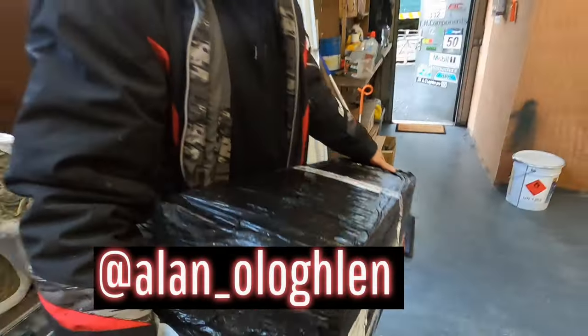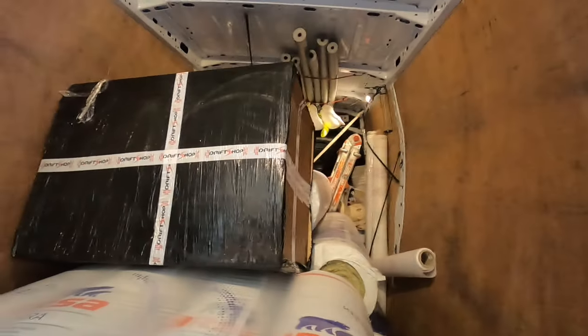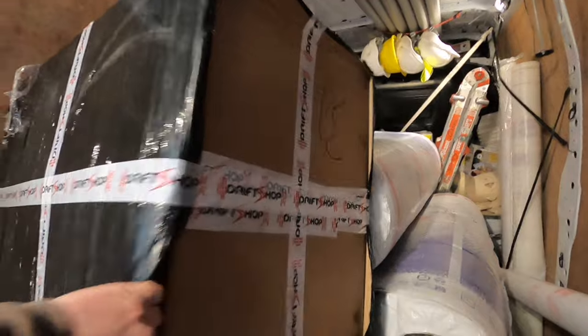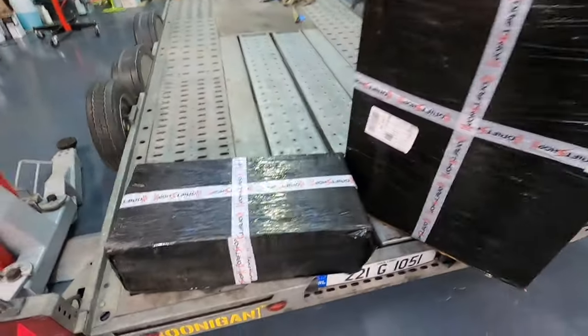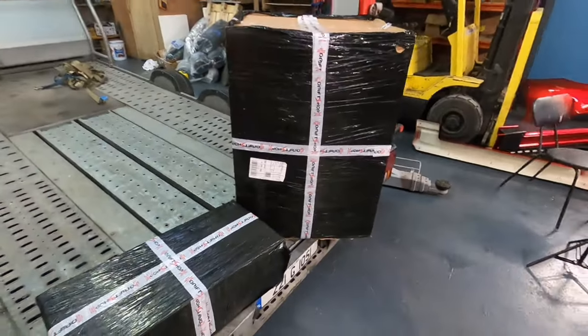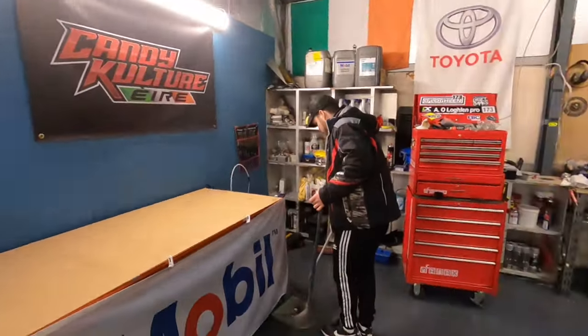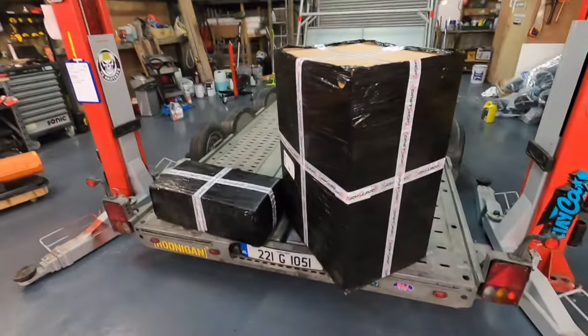What have you got there? Big box! Big box of goodies! Two right nice big boxes of goodies — like Christmas after Paddy's here!